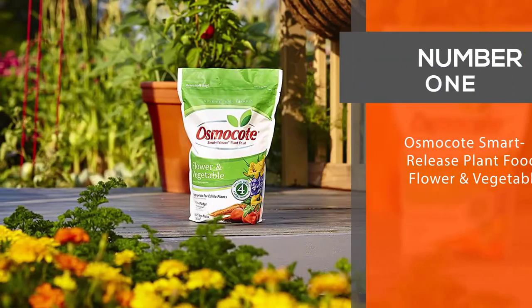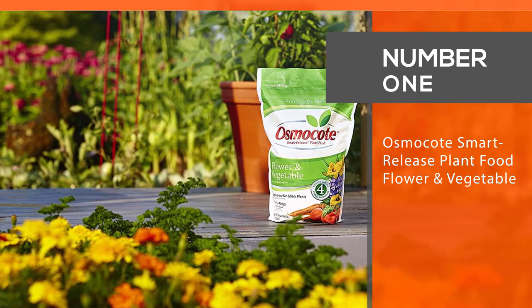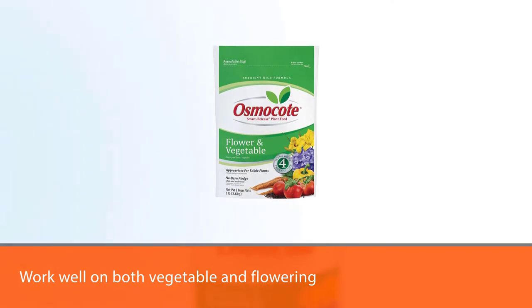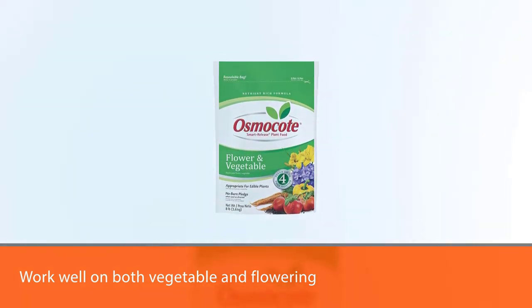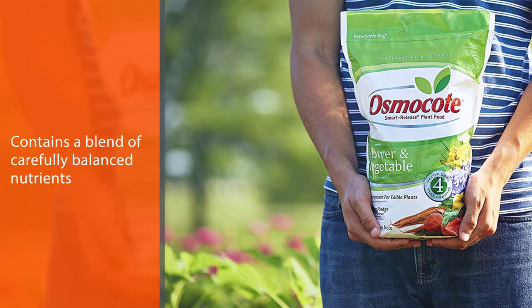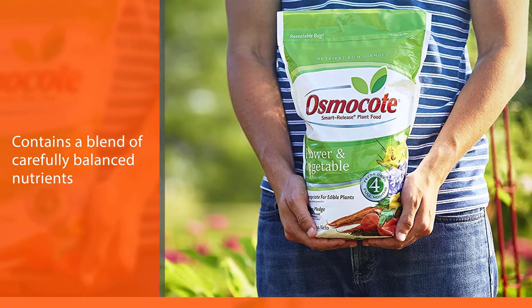Number 1, Most Popular: Osmocote Smart Release Plant Food Flower and Vegetable. Osmocote's plant food is designed to work well on both vegetable and flowering plants, as it contains a blend of carefully balanced nutrients that help to promote larger, more colorful blooms. NPK Ratio: 14-14-14.